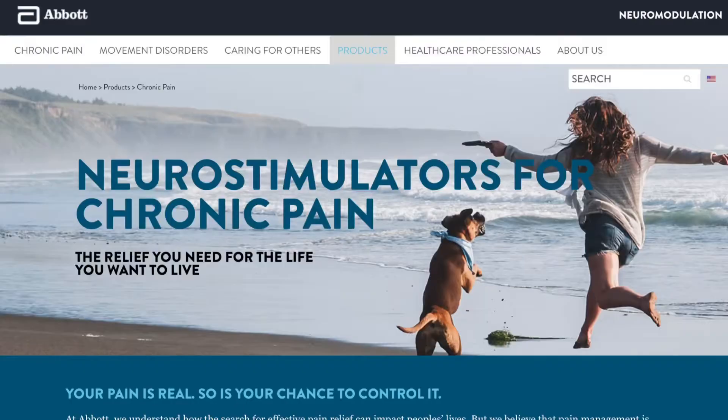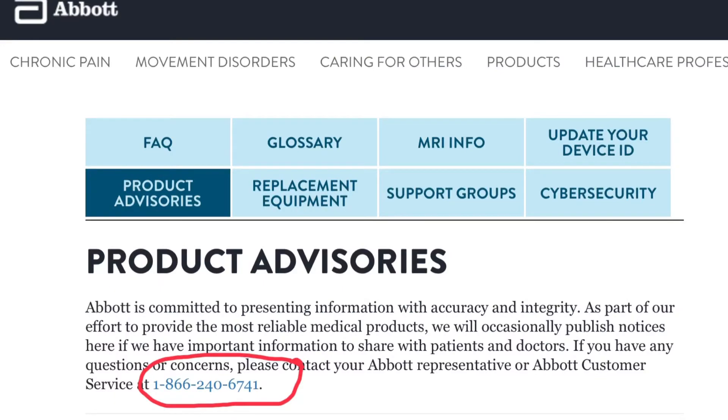Next you have Abbott, which is pretty similar to Boston in that their website is very extensive, but I was able to locate the information that you need to be an informed patient. I actually also have an Abbott device in me as well — I have their DRG. They are one company that does put out a DRG.